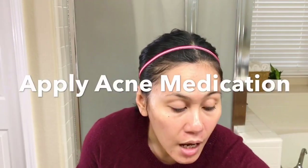Next step — because I have acne prone skin — I use acne medication. Today I am going to use La Roche-Posay Duo Action Acne Treatment. I like to put it on my chin and in my acne prone areas, and I do that for prevention.